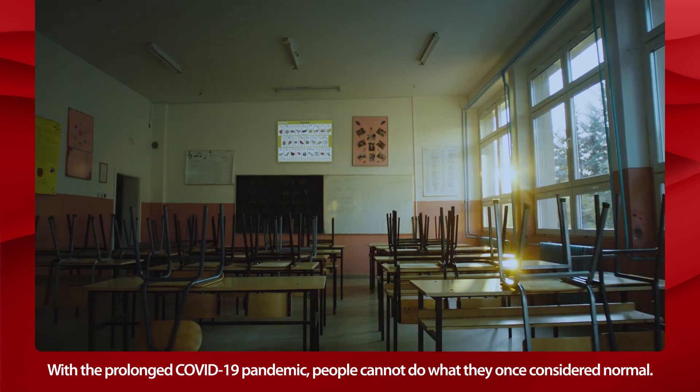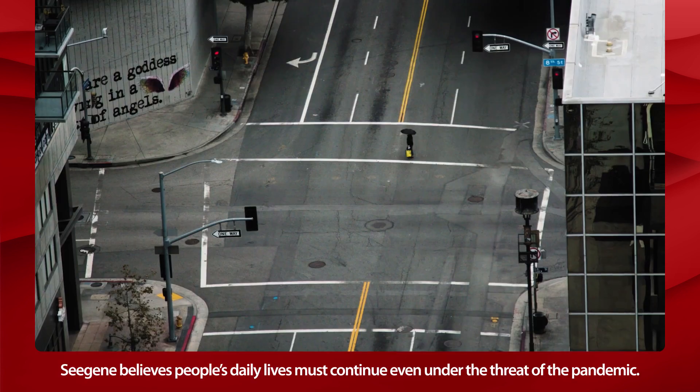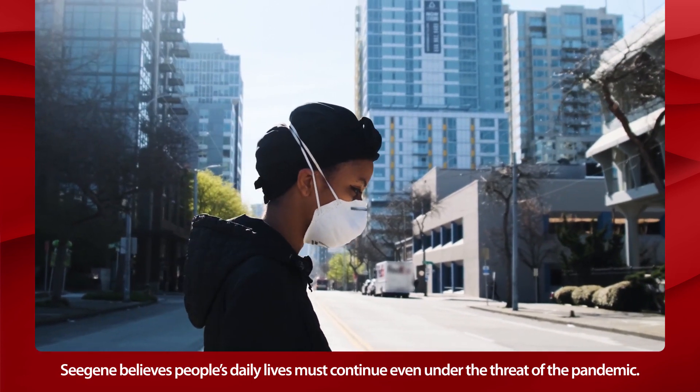With the prolonged COVID-19 pandemic, people cannot do what they once considered normal. Cgene believes people's daily lives must continue, even under the threat of the pandemic.